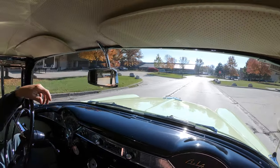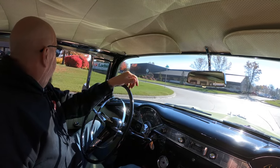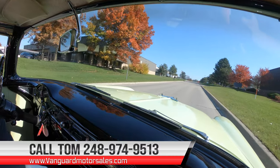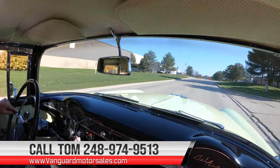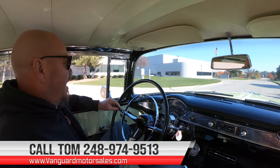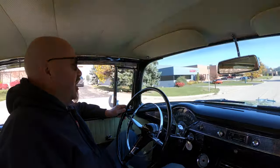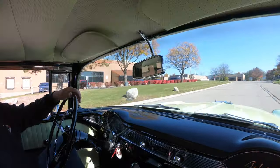This thing is absolutely gorgeous, and we can park it in your driveway no matter where you live. Just give us a call at 248-974-9513. Tom will tell you just how easy it is — he'll go through the whole process with you. We can help you out with financing too. Just love the sound of this baby, it sounds amazing. Driving great, brakes feel good, steering feels great — everything about this thing is sweet.